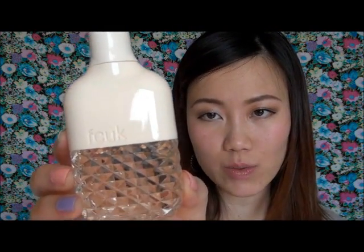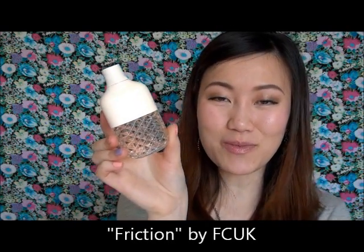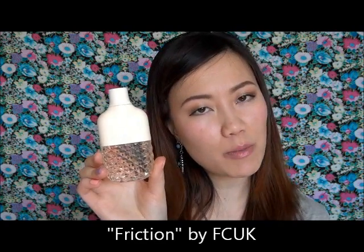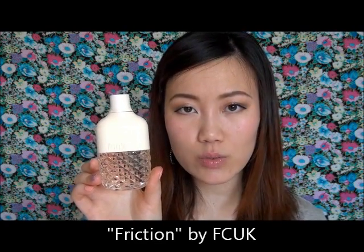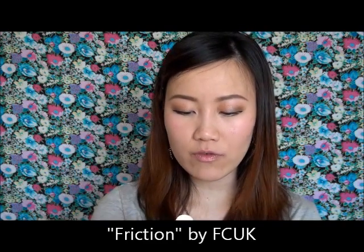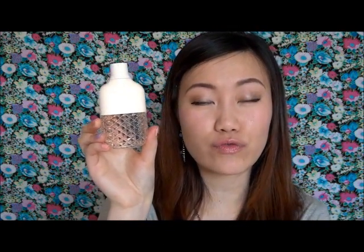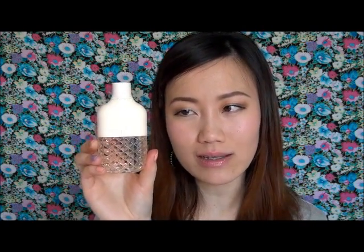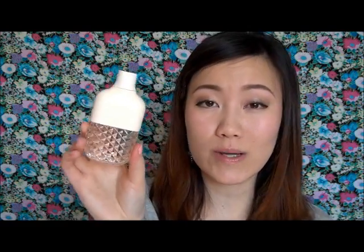Next is FCUK from the brand FCUK — this perfume is called Friction. I mentioned it in a previous favorites video. This is a great lush tropical perfume, not too sickly sweet, mixed with a great coconut base and some warm vanilla. For those afraid to get into fruity fragrances, this is a great one. I was really surprised by how much I love the coconut twist — a great spring and summer fragrance.